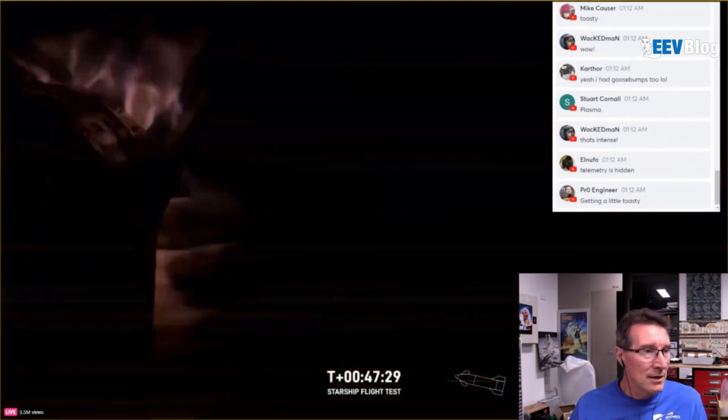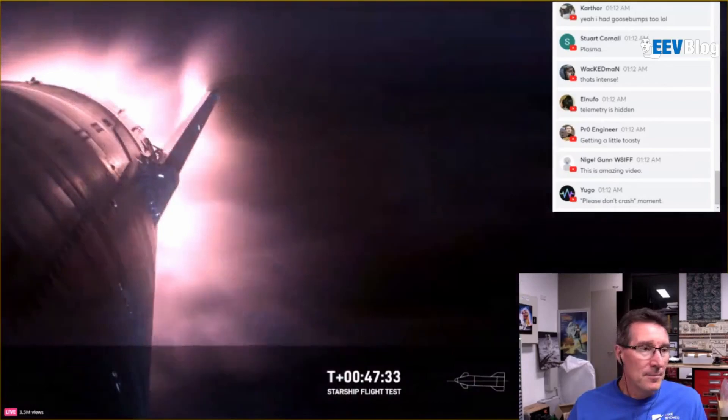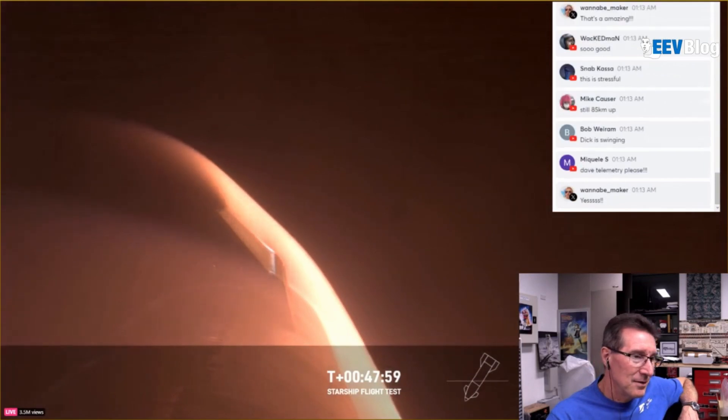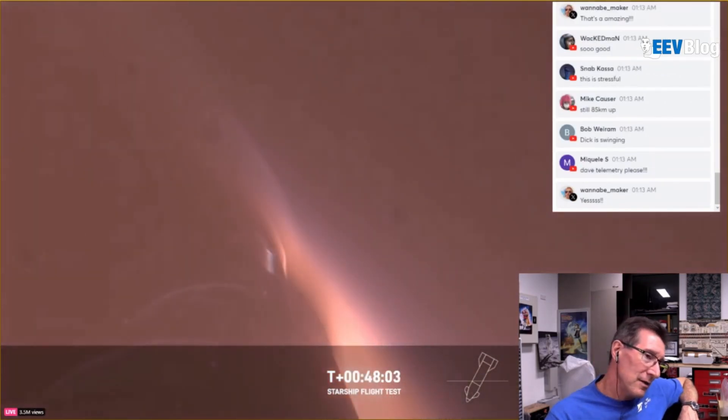They expected to lose signal here, although there was potential for it. This is nuts — wow. This is the fastest and furthest that Starship has ever flown. Wow, look at that plasma!